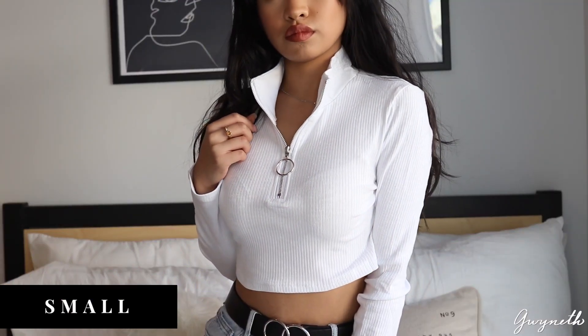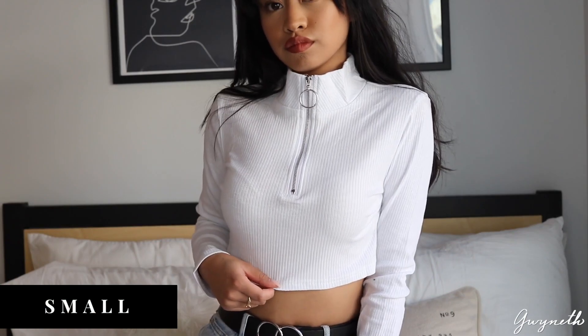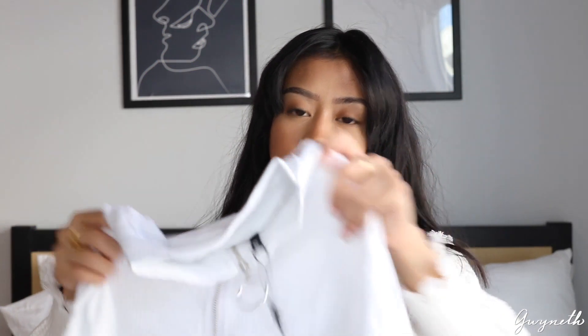The next thing I got was this cropped white long sleeve turtleneck shirt. It has a zipper on the front along with a silver hoop. It looks pretty chic, which is why I purchased it.